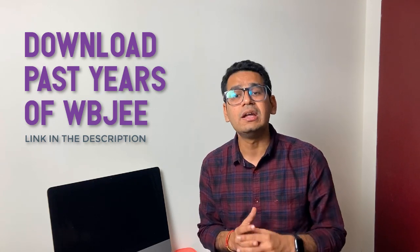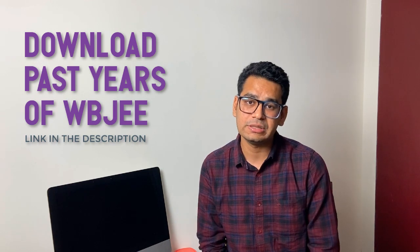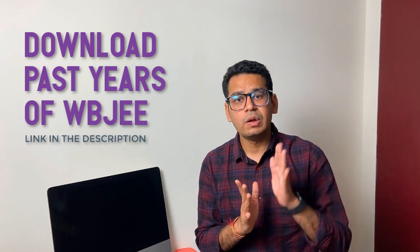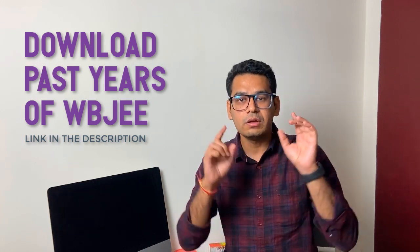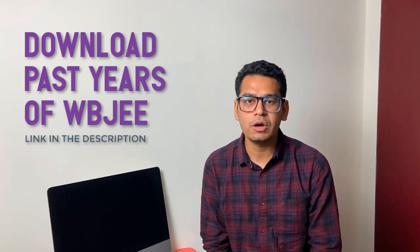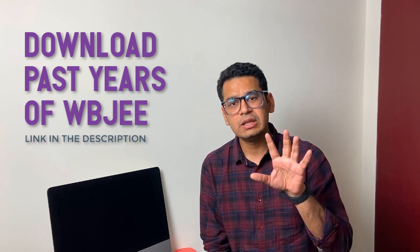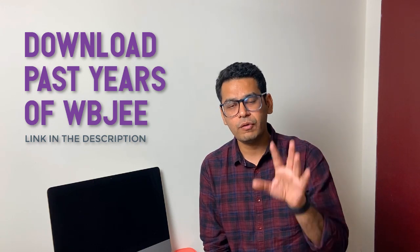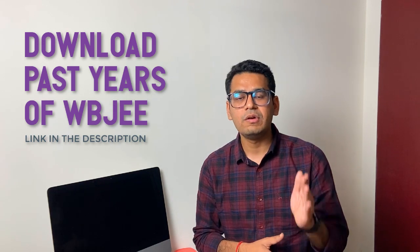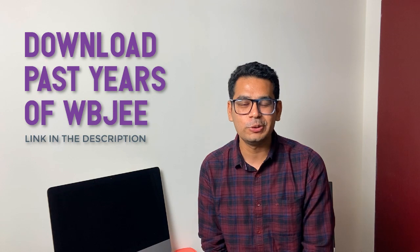Make sure you start solving past year papers not just for the sake of solving them, but understanding each and every question. If you want past year question papers of WBJEE with their answer keys, hit the link in the description box, start downloading them and solving them. Math on Go is there with you for WBJEE, just as we were last year.